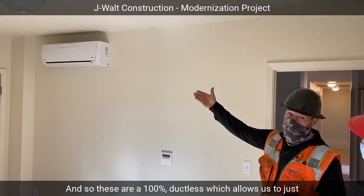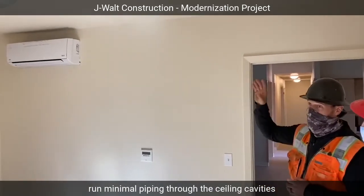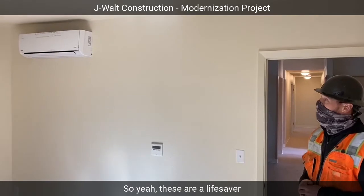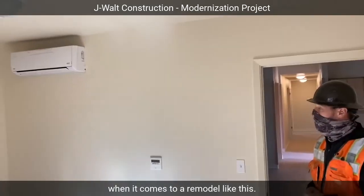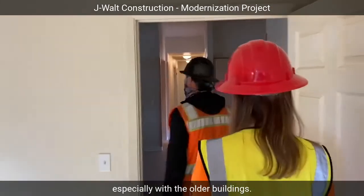These are 100% ductless, which allows us to just run minimal piping through the ceiling cavities and place these strategically throughout the unit. These are a lifesaver when it comes to a remodel like this. They're used for some older buildings as well — very popular, especially with the older buildings.